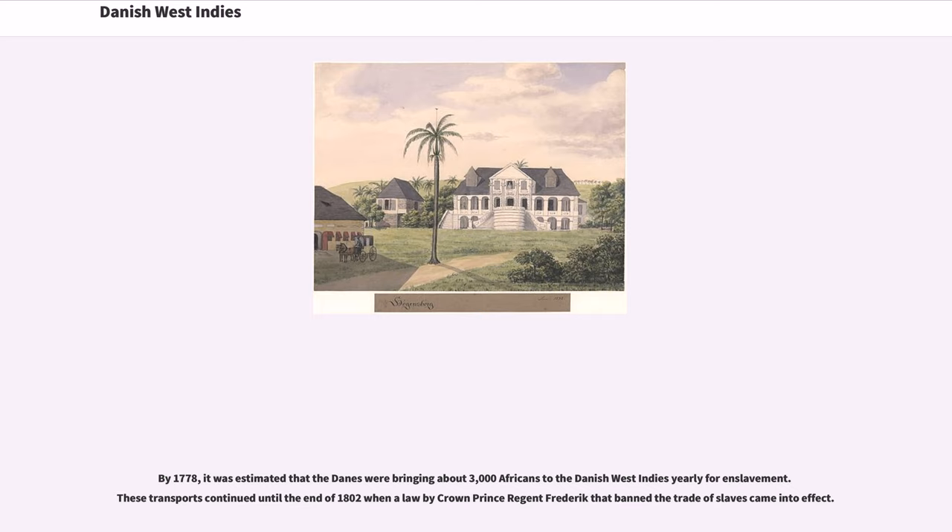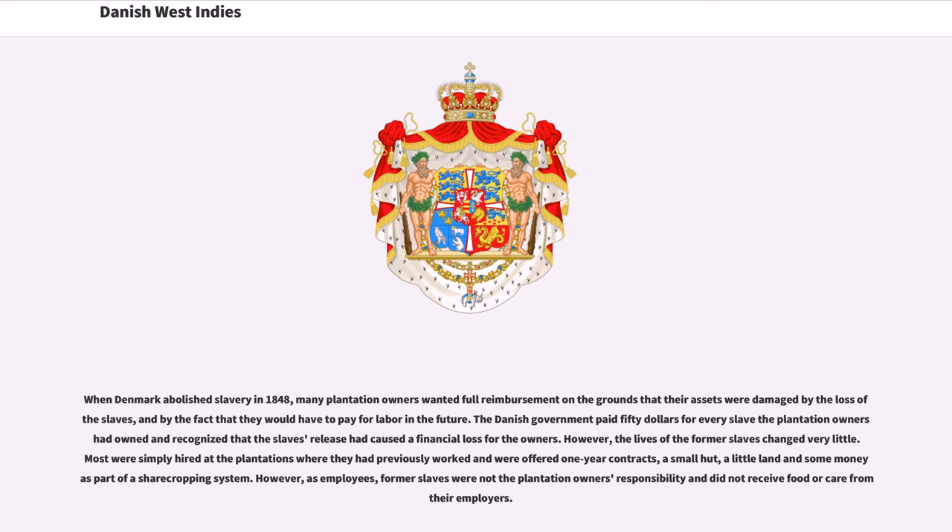By 1778, it was estimated that the Danes were bringing about 3,000 Africans to the Danish West Indies yearly for enslavement. These transports continued until the end of 1802, when the law by Crown Prince Regent Frederick that banned the trade of slaves came into effect. When Denmark abolished slavery in 1848, many plantation owners wanted full reimbursement on the grounds that their assets were damaged. The Danish government paid $50 for every slave the plantation owners owned and recognised that the slaves' release had caused a financial loss for the owners. However, the lives of the former slaves changed very little. Most were simply hired at the plantations where they had previously worked and were offered one-year contracts, a small hut, a little land, and some money as part of a sharecropping system. However, as employees, former slaves were not the plantation owner's responsibility and did not receive food or care from their employers.